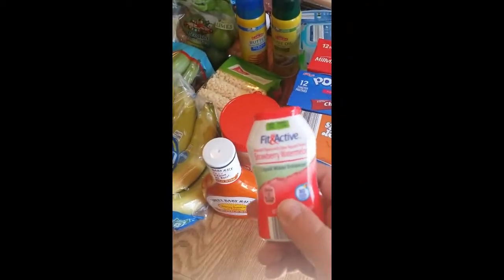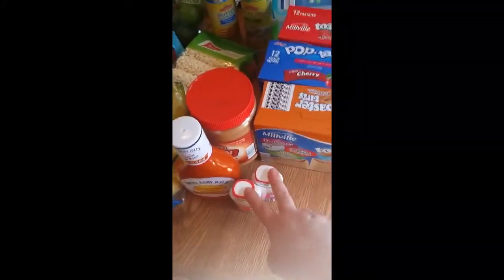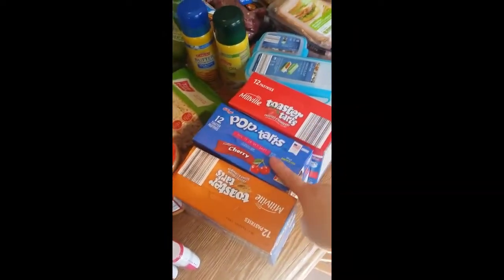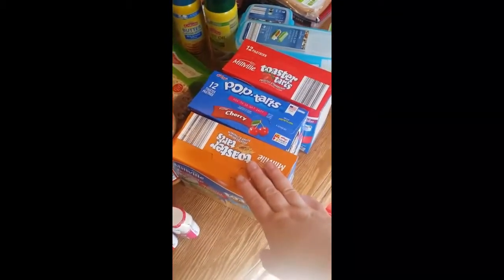I got two of these little liquid drops you can put in water. I needed them for the diaper bag because they're really quick and easy if you're out and you just buy a bottle of water — my boys just love them. And we were out of every type of pop-tart we like, so I had to get strawberry, cherry, and brown sugar.